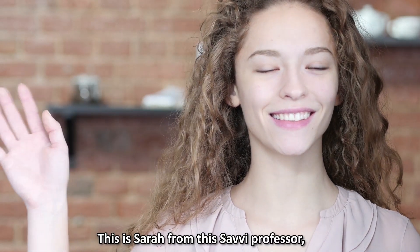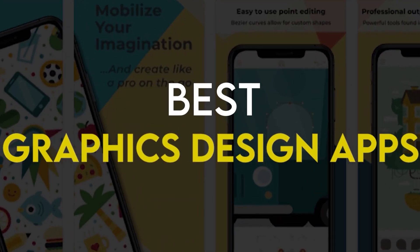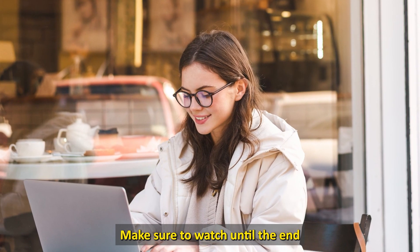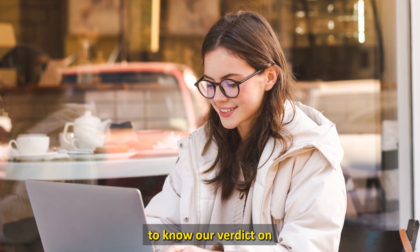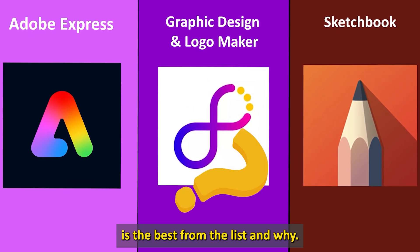Hi guys, this is Sarah from The Savvy Professor, and welcome to our video on the best graphic design apps. You'll find the links to the apps in the description. Make sure to watch until the end to know our verdict on which graphic design app is the best from the list and why.